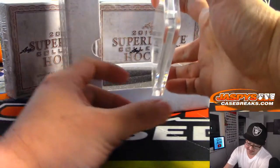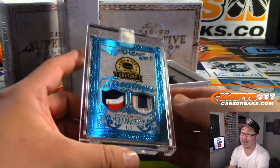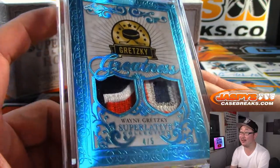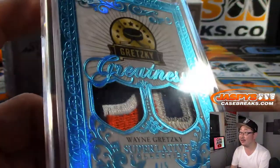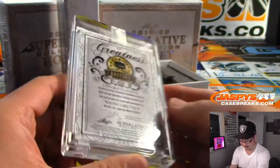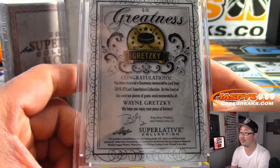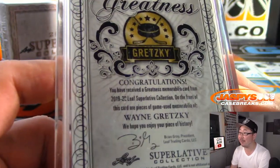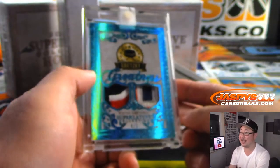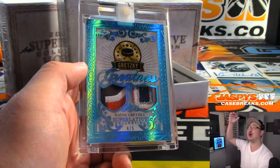We've got a dual relic. It's Wayne Gretzky, four out of five dual relic. Nice — the Great One. And it's game-used memorabilia. That's really cool. Gary? All aboard the Big Hit Express! Woo-woo!